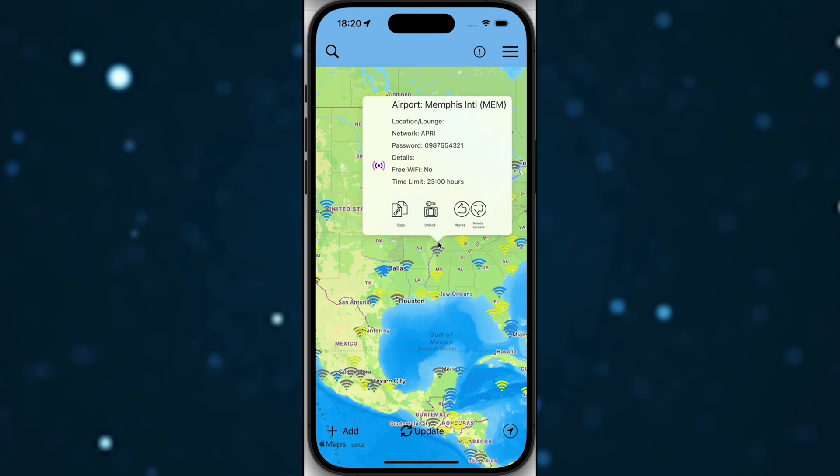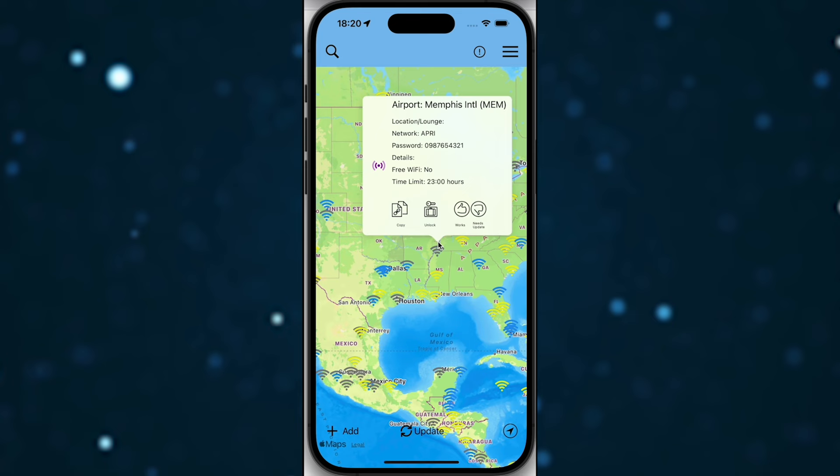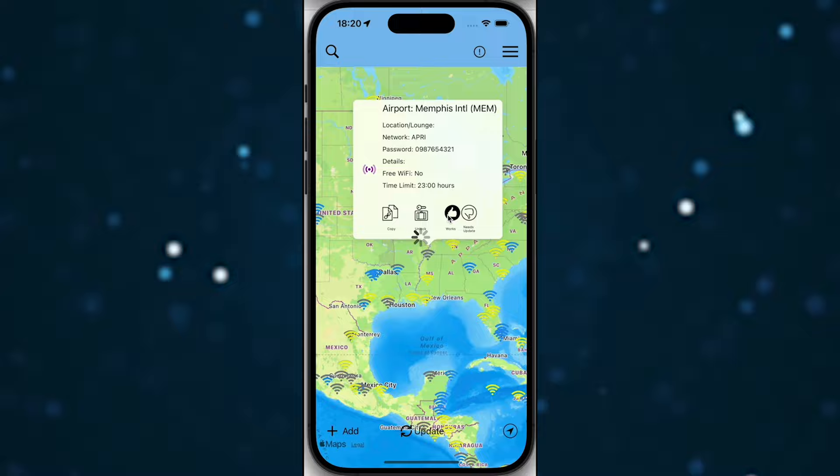A friend of mine has an app called WiFox — it's a continuously updated map of wireless passwords from airports and lounges around the world. It has features to help you connect to the best WiFi network for your airport and even your exact location in the airport, which also reduces your chances of logging into a fake network.